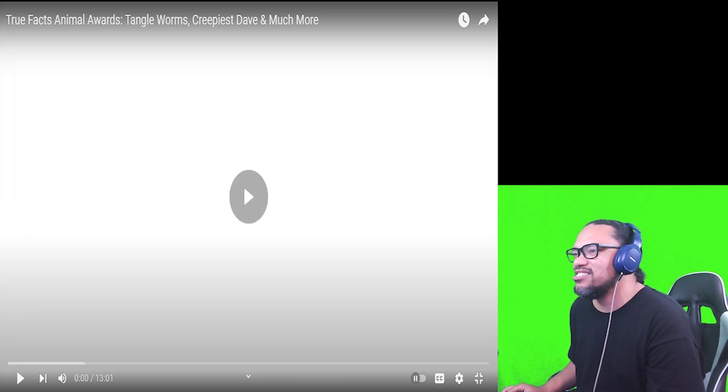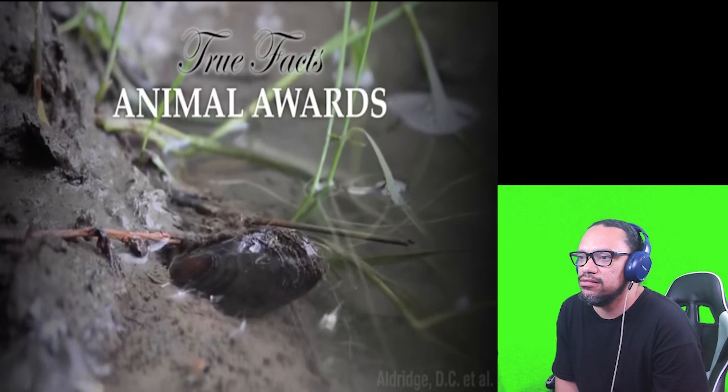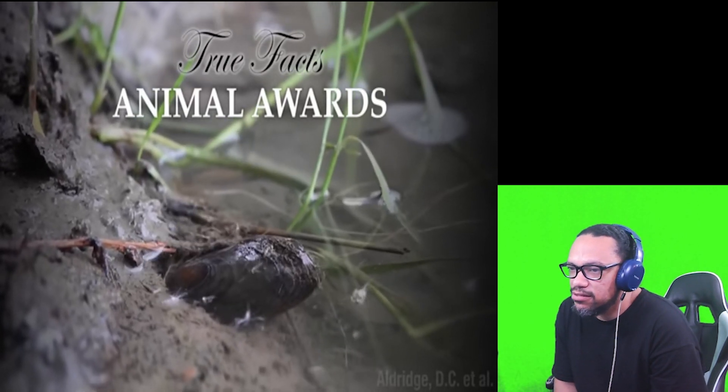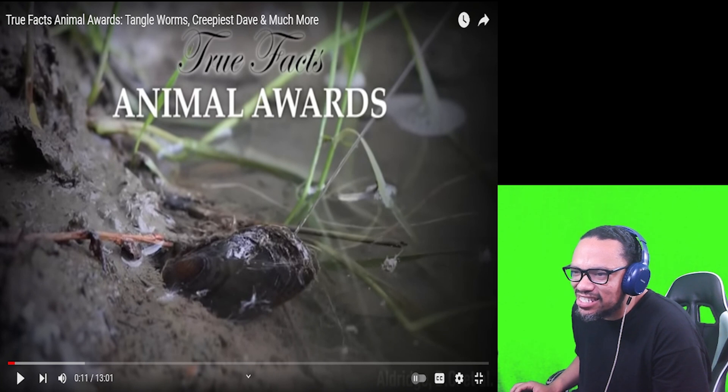Without further ado let's get into it. This episode is sponsored by Brilliant. Welcome to the True Facts Animal Awards, celebrating animals with awards.